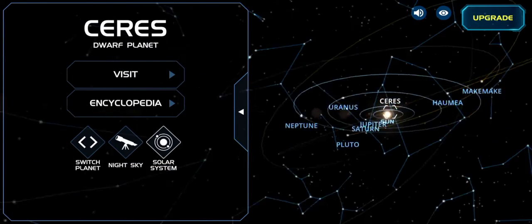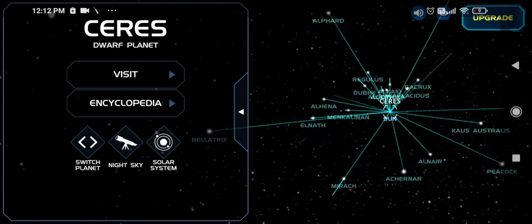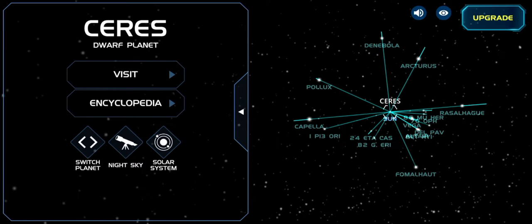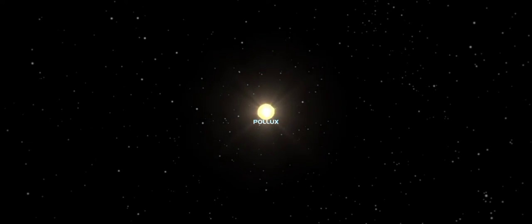Now we're going to explore the nearby stars, but first let me give you a detailed map of the solar system. Now we are going out of the solar system and visiting a star called Pollux. Let's see how bright it is — oh my god, it's so bright!